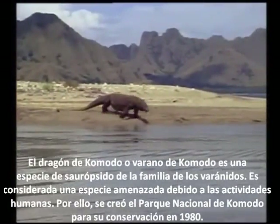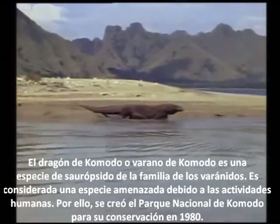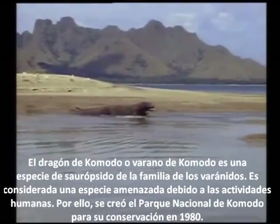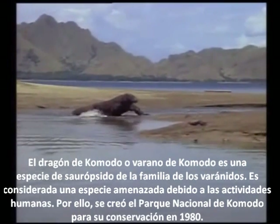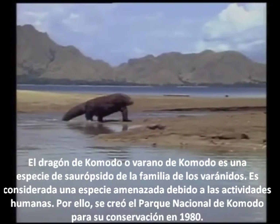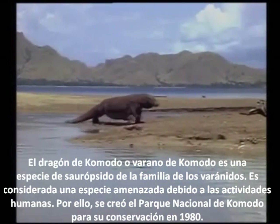The Komodo dragon, or Komodo varanid, is a species of the family Varanidae. It is considered a threatened species due to human activities. That's why the Komodo National Park was created in 1980 to preserve them.